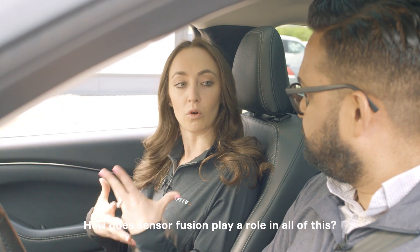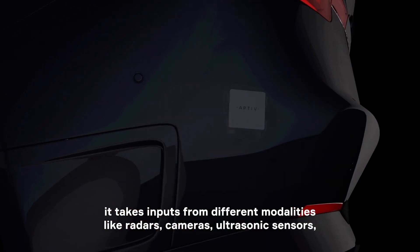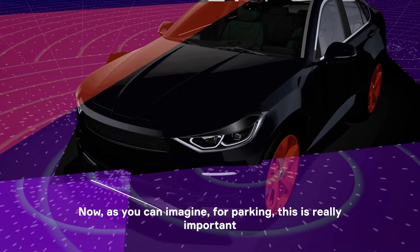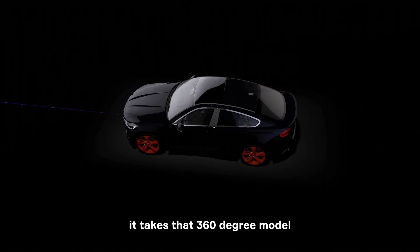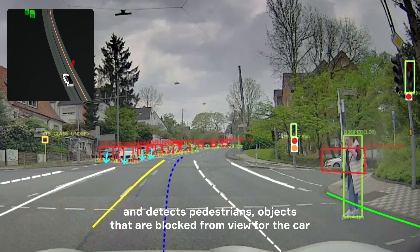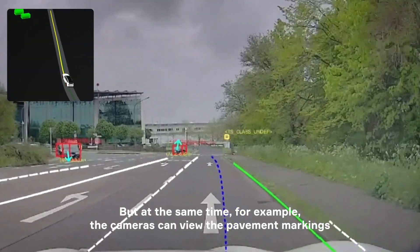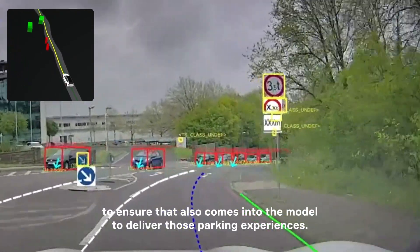How does Sensor Fusion play a role in all of this? Sensor Fusion takes inputs from different modalities like radars, cameras, and ultrasonic sensors, and builds a comprehensive model around the car. For parking, this is really important because our system takes that 360-degree model and detects pedestrians and objects that are blocked from view for the car, bringing it all together to ensure a safe parking experience. At the same time, the cameras can view the pavement markings to ensure that also comes into the model to deliver those parking experiences.